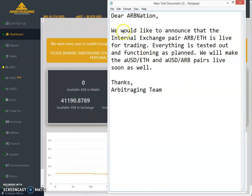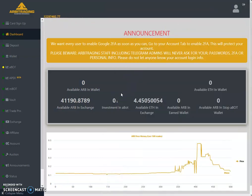Today we have got the news that the exchange is live. The Arbiterium pair is live for trading — this is the news. Arbiterium Bell is live for trading, everything is tested and functioning as planned, and the USB Ethereum and ARM USB pairs will be made live as well soon.